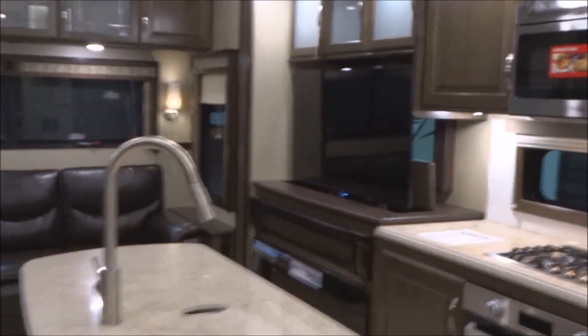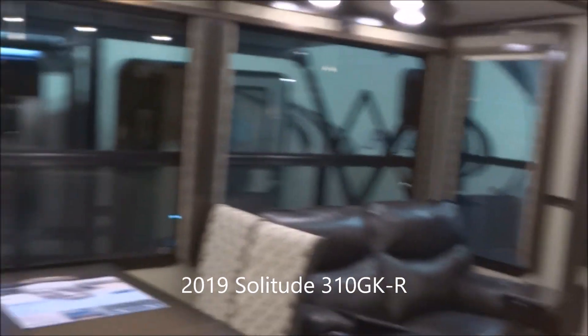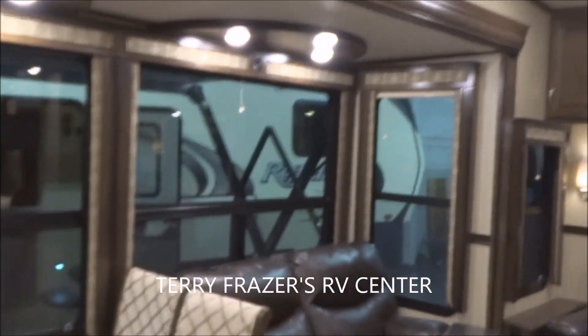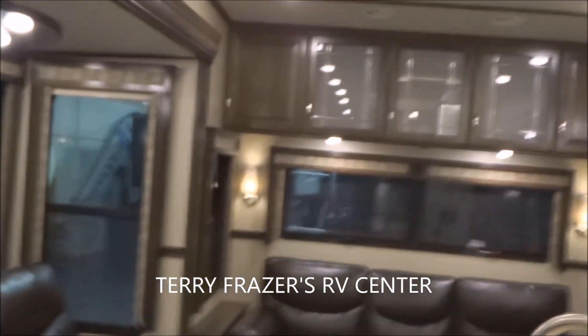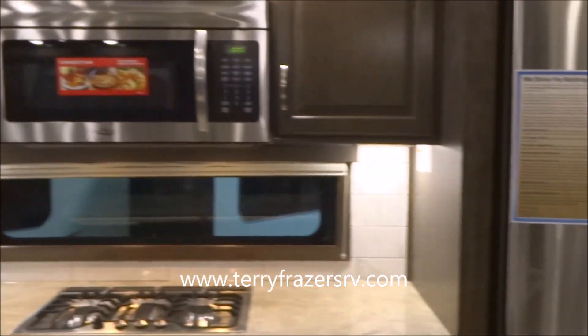That fairly well concludes everything inside this 2019 Solitude 5th Wheel, model number 310GK-R by Grand Design RV. With a final reminder that this presentation has been brought to you by Terry Frazier's RV Center in Eldridge, Iowa. Thank you.